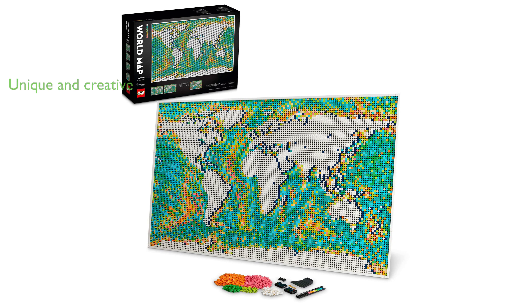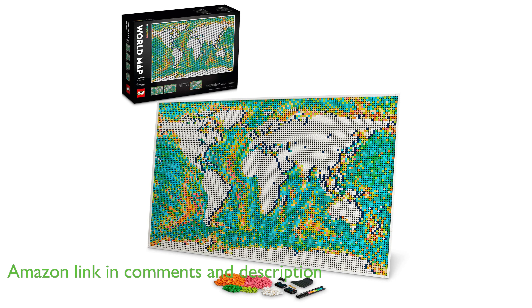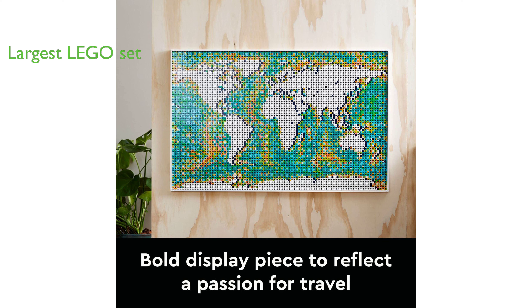The LEGO Art World Map 31203 building set is a unique and engaging piece of wall art that allows individuals to express their creativity and passion for travel. Standing at a height of 25.5 inches and a width of 40.5 inches, this set includes an impressive 11,695 pieces.